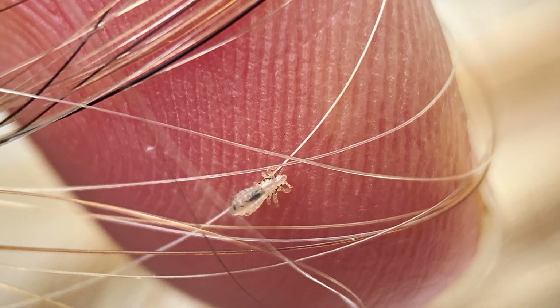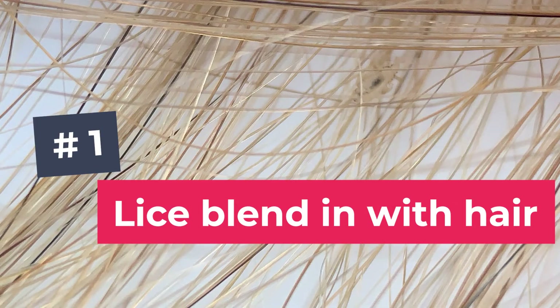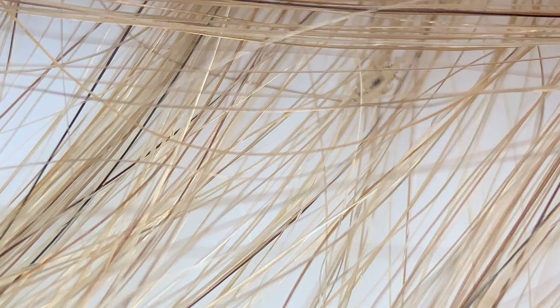There aren't many bugs that live on humans, but as far as bugs in human hair it's really just head lice. So if you're finding multiple bugs in the hair, then yes, it's lice. Number one: lice blend in really well with the hair. Take a look at this picture — do you see the head lice? Here it is. You can see it's almost translucent, you can't really see it.